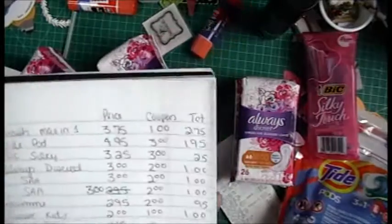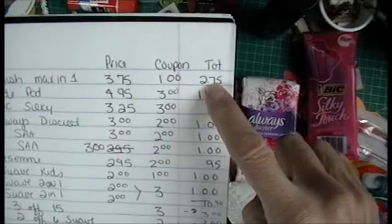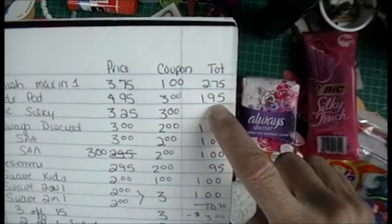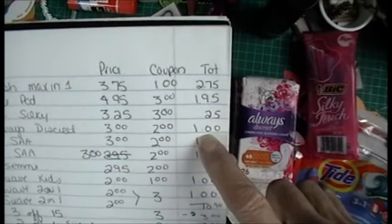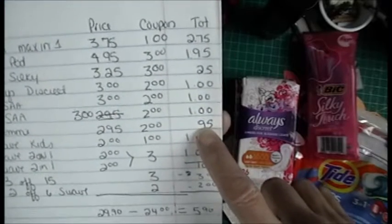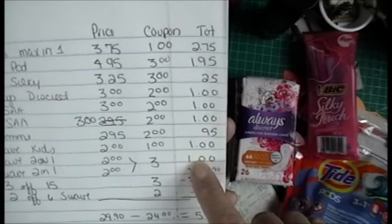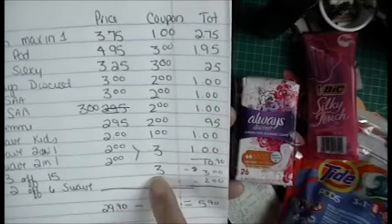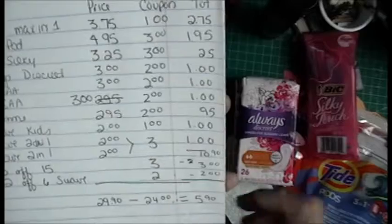Let me show you my breakdown: $2.75 for the Finish, $1.95 for the Tide Pods, $0.25 for the razors, $1.00 for the Always — I have three of those. The Tresemme came to $0.95, Suave Kids came to $1.00, and the two Suave Shampoos came to $2.00. Then I had a $3 off $15 and a $2 off the $6 in Suave.